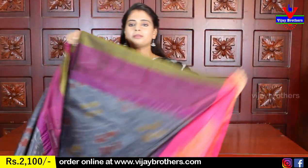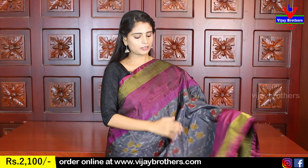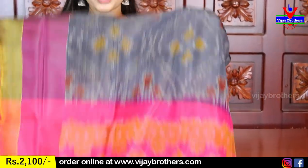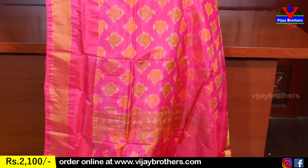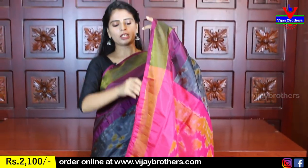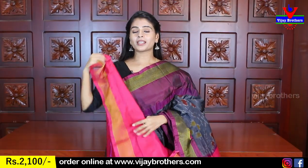Next color: black and pink color combination. Black and pink body, with purple shade on both sides and golden kadi border. The sari is fully ikat printed — beautiful pallu. Pink with ikat printed pallu and matching blouse. Price: 2100.